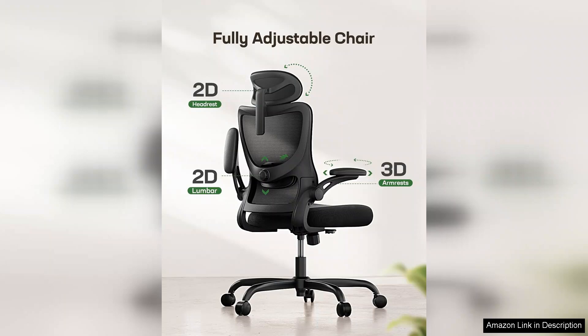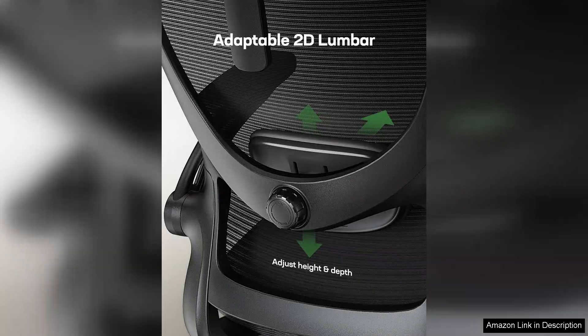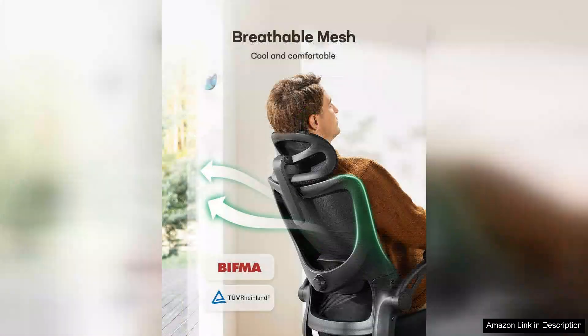One of the standout features of the Marseille chair is its adjustable lumbar support. The backrest is designed to conform to the natural curvature of the spine, promoting proper posture and reducing the risk of back strain. The breathable mesh fabric allows for adequate airflow, ensuring you remain cool and comfortable even during intense work sessions.